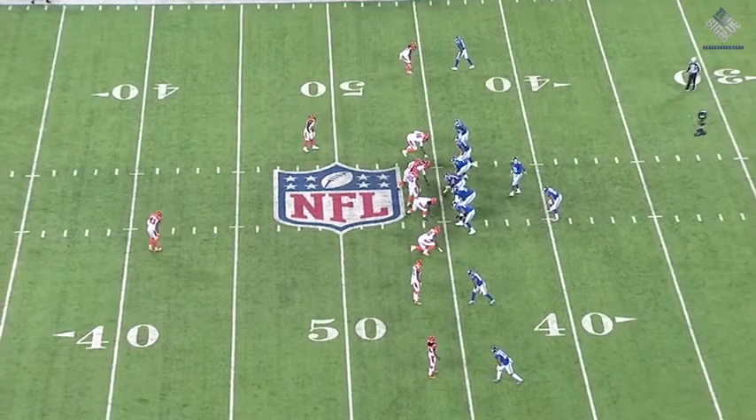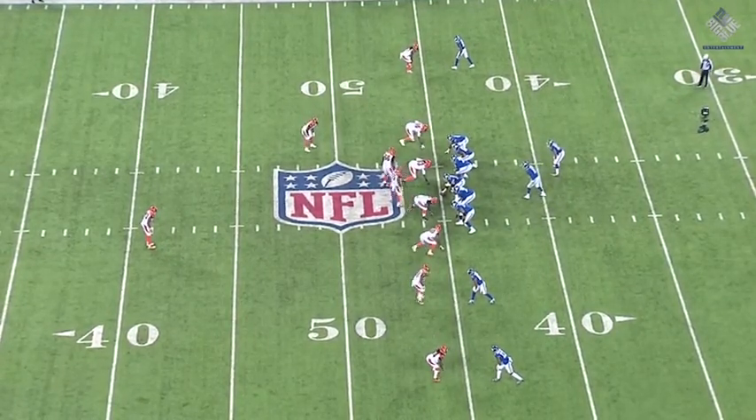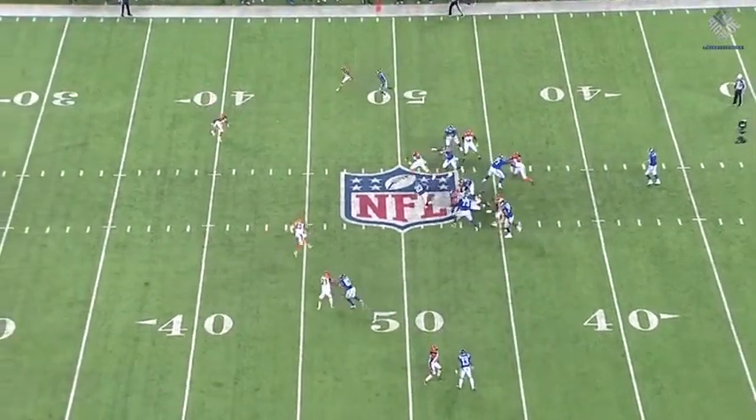If he does not check out of this play, they are completely out-leveraged because the tackle, the tight end, and the guard would never be able to cut off and get inside to Dansby — and that's what opens things up for them.